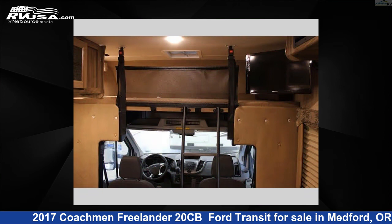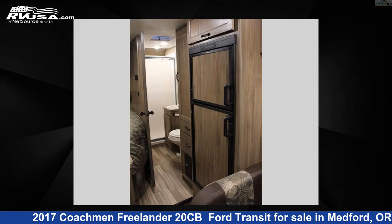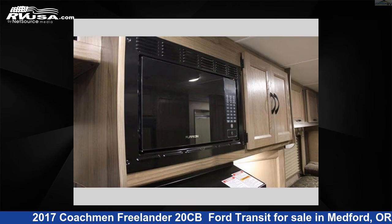This 2017 Coachman Freelander 20CB Ford Transit is built on a Ford T350 Transit chassis. For more information and pricing on this unit, and to see all units available for sale by Johnson RV Medford, visit rvusa.com.